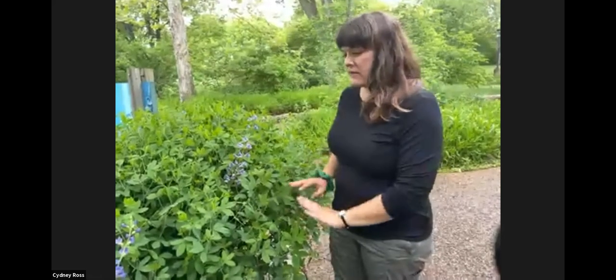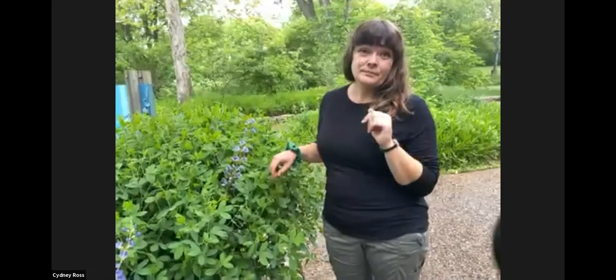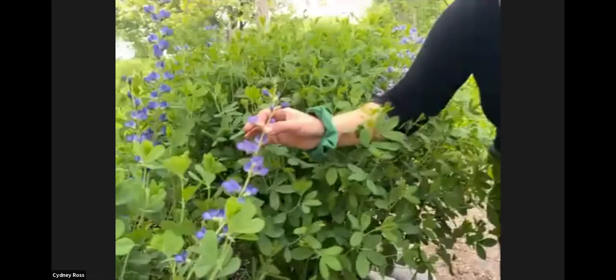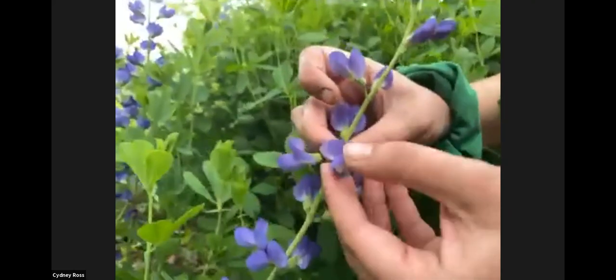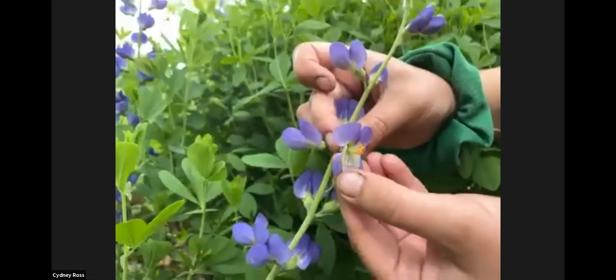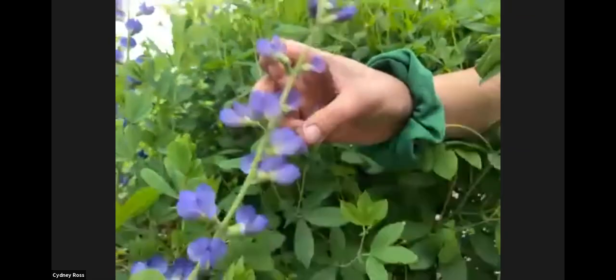The next year it sprouts right back up. The seedlings kind of look like pasta or hostas a little bit. The flower is in the pea family — it's a legume — so if you grow peas in your garden, you'll notice the flowers look really similar. Bees have to force their way in to get the nectar, and it takes a strong bee. They force their way in, cover themselves in pollen, and help pollinate this plant.